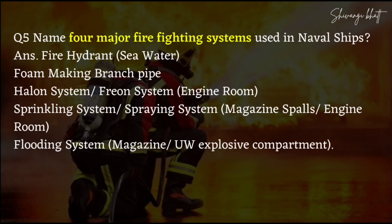Tell the four major firefighting systems used in naval ships. First, your fire hydrant — this uses sea water. Then you have foam-making branch pipe, halon system, and freon system. Then sprinkling system and spraying system for magazine and small engine rooms. Then you have flooding system for magazine or underwater explosive compartments.